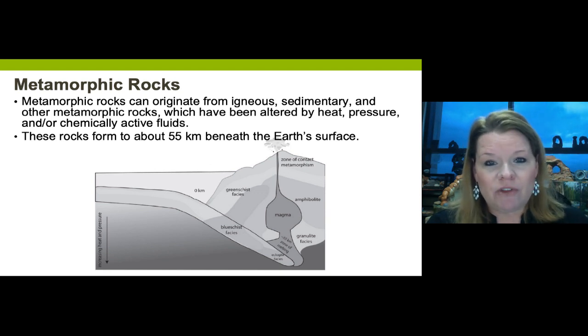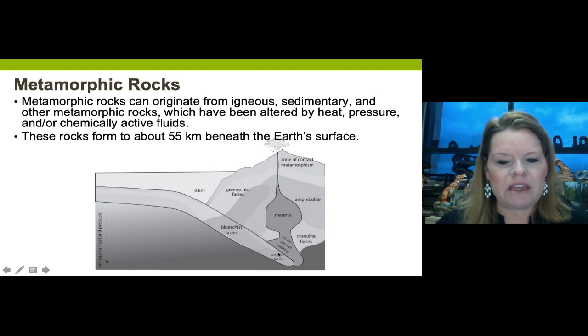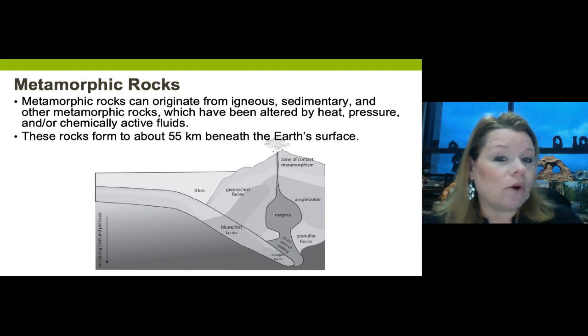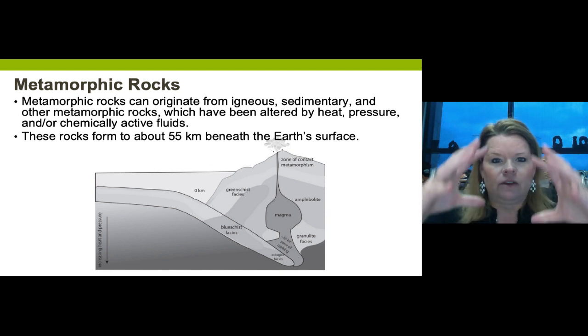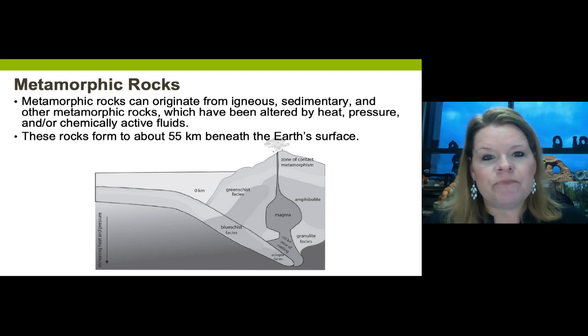Those conditions range from the subsurface green schist facies all the way down where granulite facies is near a magma pluton - from about zero to one kilometers all the way to 55-ish kilometers beneath the surface. This has to do with burial depth, subduction pushing rocks into the mantle, or rocks being heated but not completely melted by a magma plume.